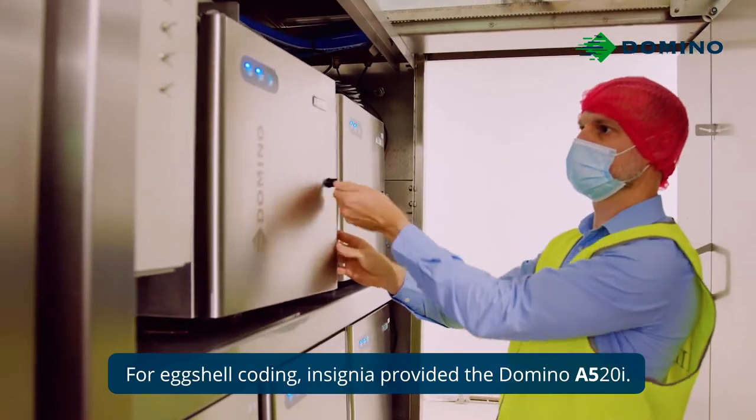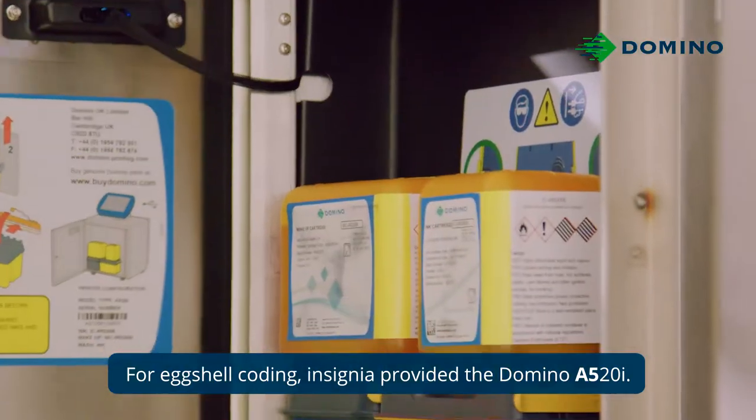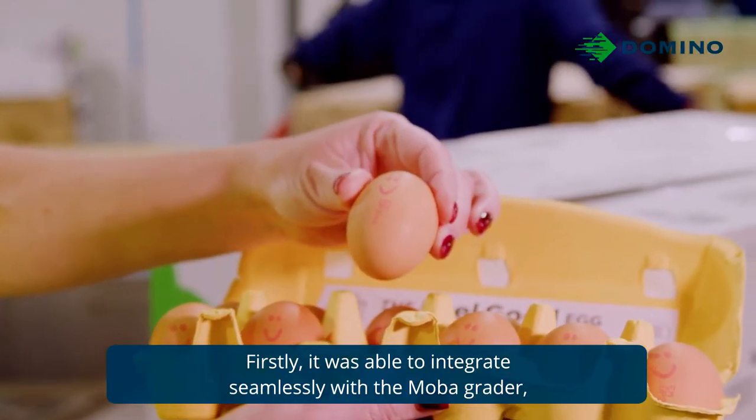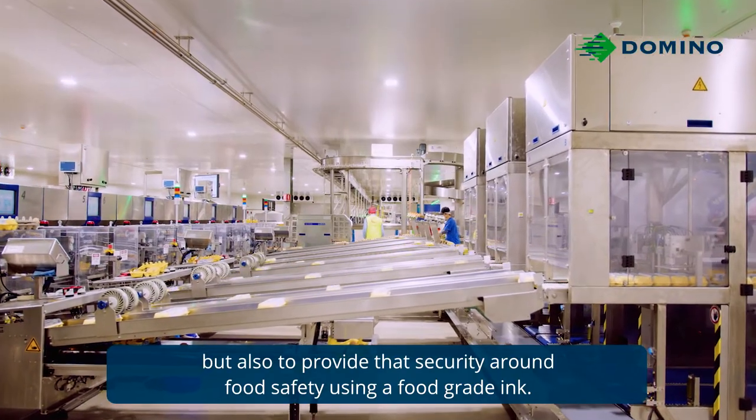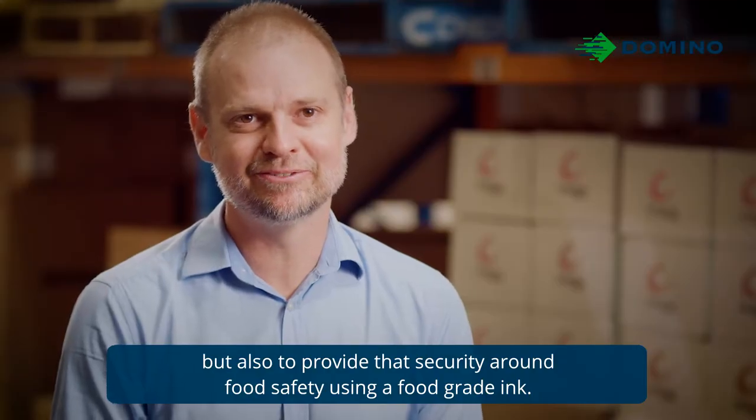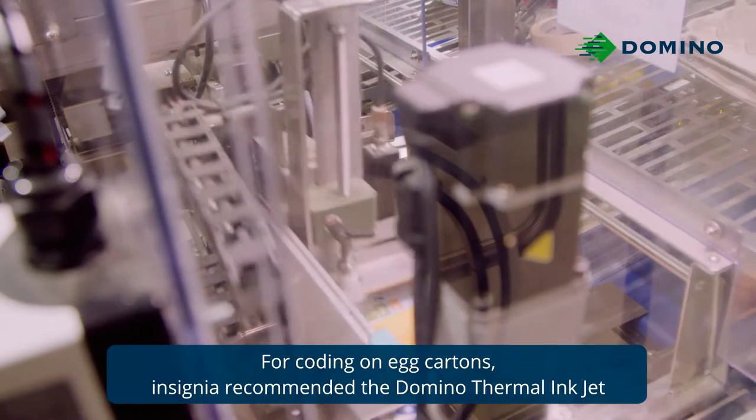For egg shell coating, Insignia provided the Domino A520i. It was able to integrate seamlessly with the MOBA grader, and also provide that security around food safety using a food grade ink.